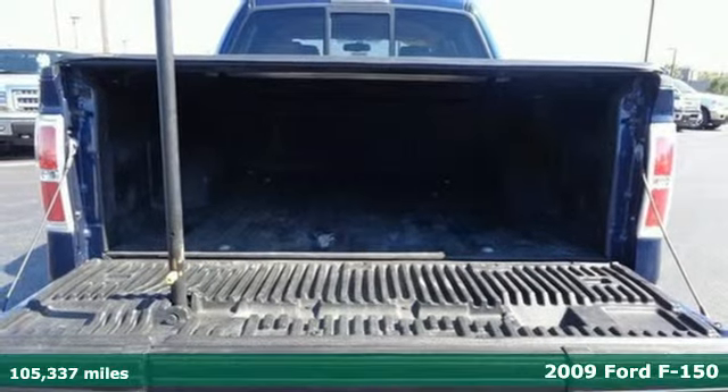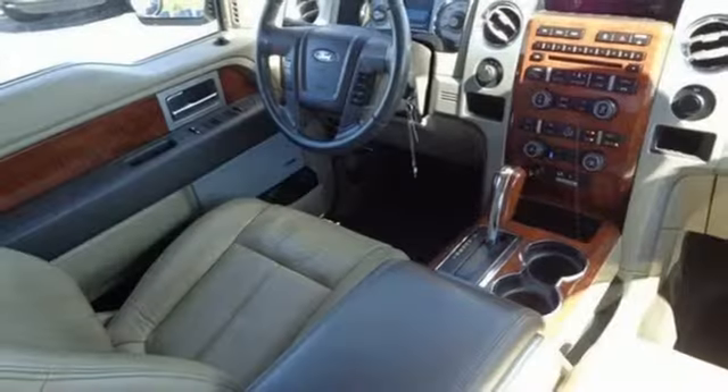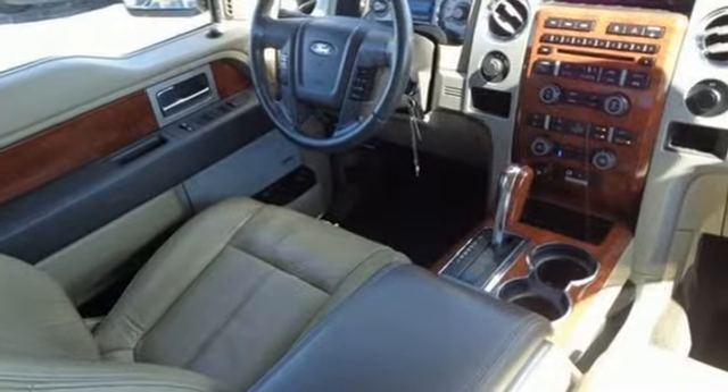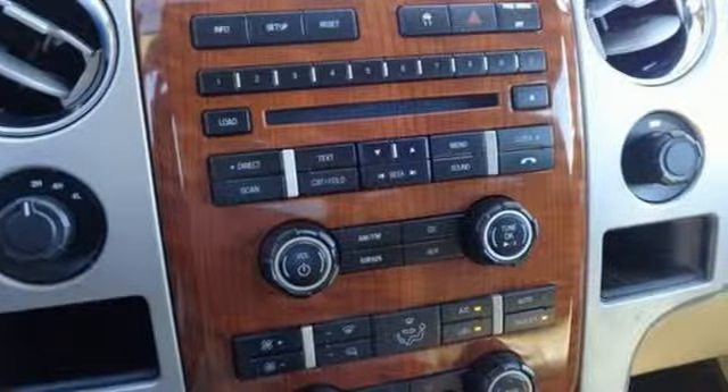The F-150 is ready for any situation with a powerful engine and safety features like traction control and dual airbags. It also features 40-20-40 split bench front seats and a seriously quiet ride.